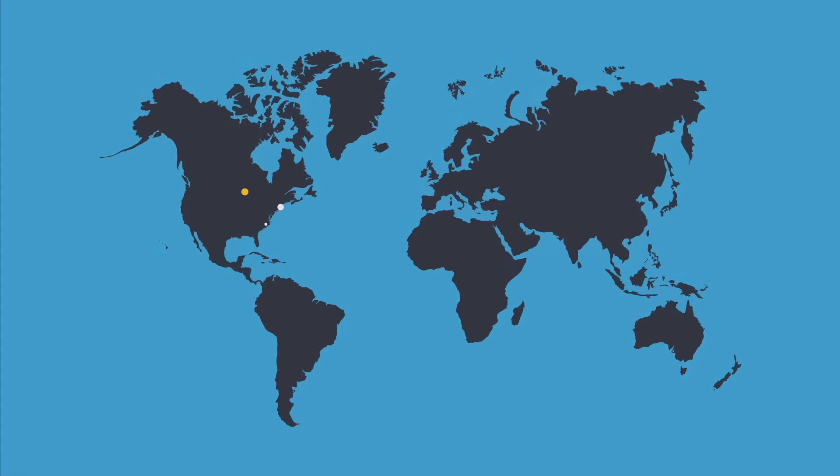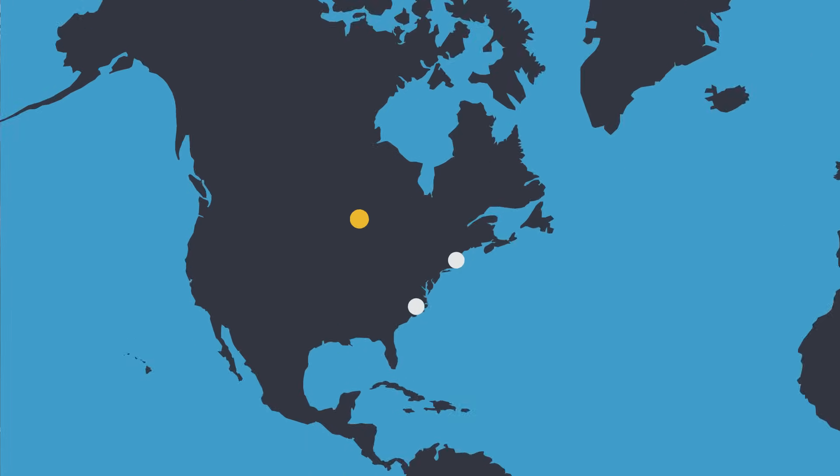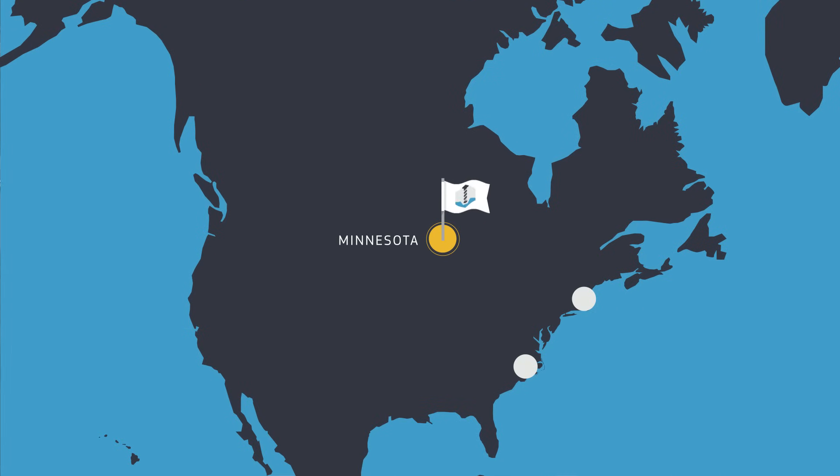We have 12 manufacturing facilities globally, with eight of those based in the U.S. Our largest CNC machining facility is located in Brooklyn Park, Minnesota.